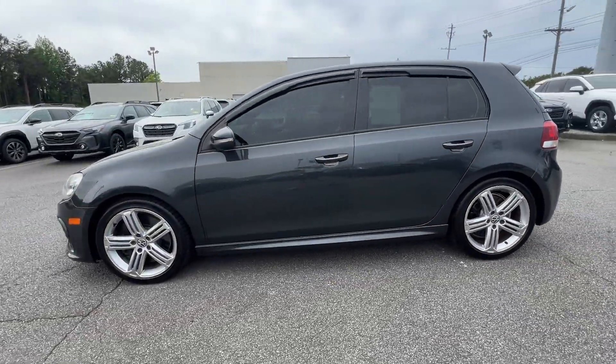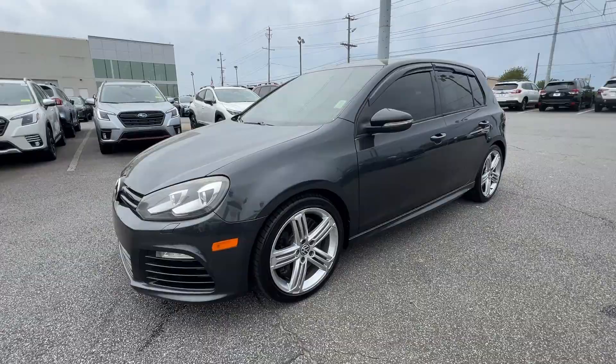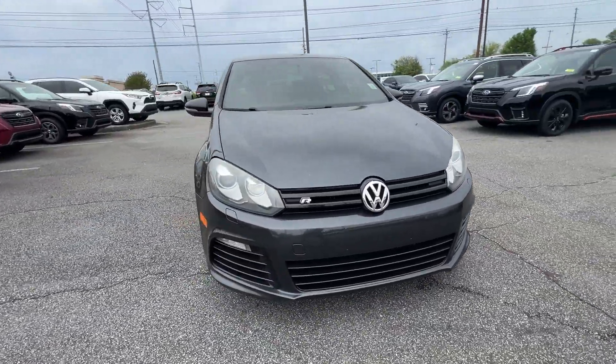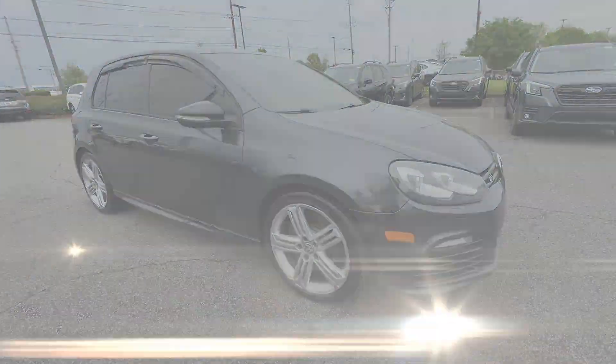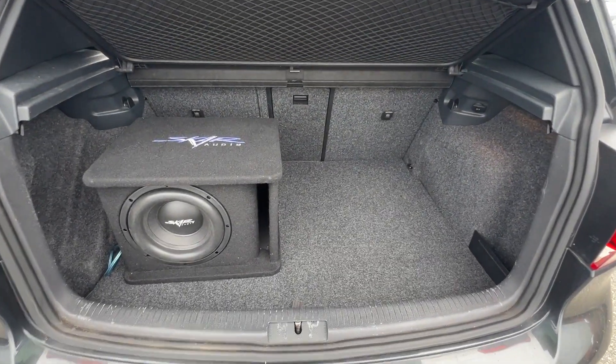Side view mirrors with turn signals, satellite radio, turbocharged engine, all-wheel drive, heated side view mirrors, leather seats, passenger seat adjustable lumbar support.